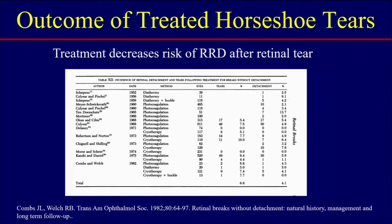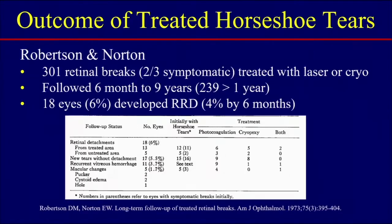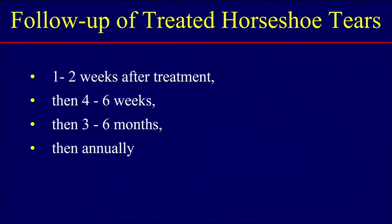Here's a series of eyes that were treated. Approximately 5% to 7% with treatment will progress to a retinal detachment — much smaller than the 50% of symptomatic retinal tears. In a study by Robertson and Norton of 301 breaks treated with laser or cryo and followed 6 months to 9 years, only 6% developed a retinal detachment, and about two-thirds occurred within the first six months. So you can tell your patients: if they get through the first six months, the risk does decrease for developing a retinal detachment.